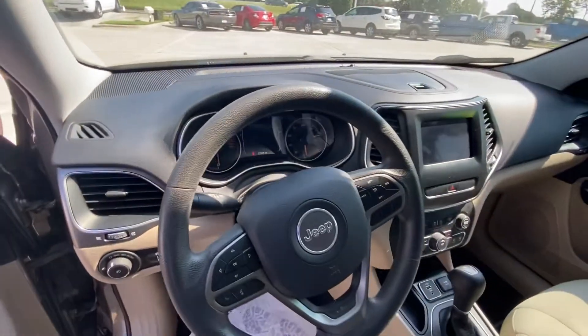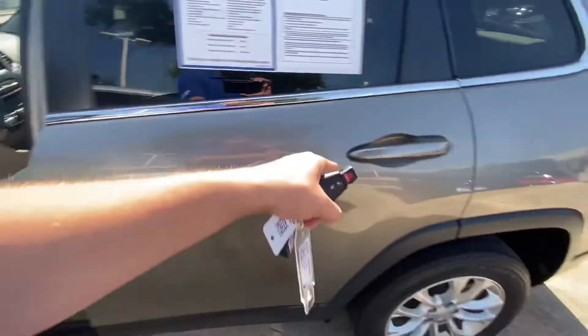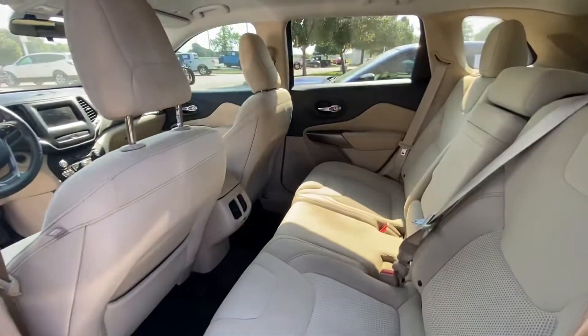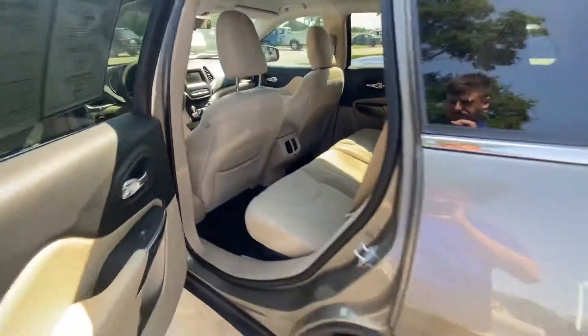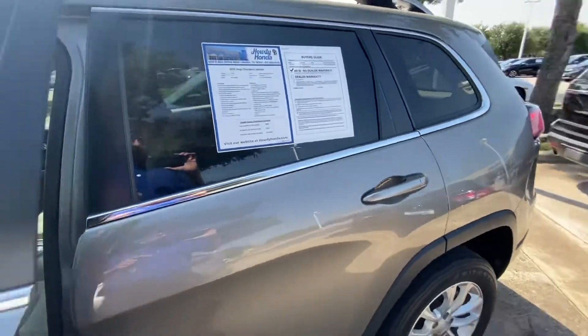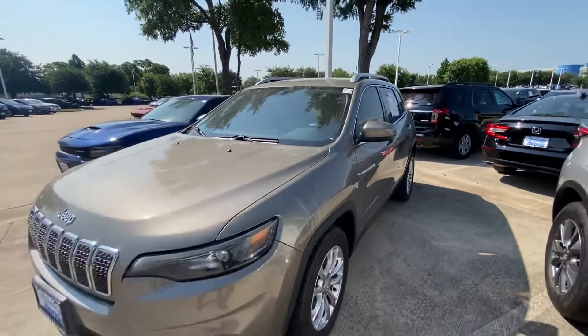Beautiful dashboard there, big screen, lots of space. Beautiful car, beautiful color.